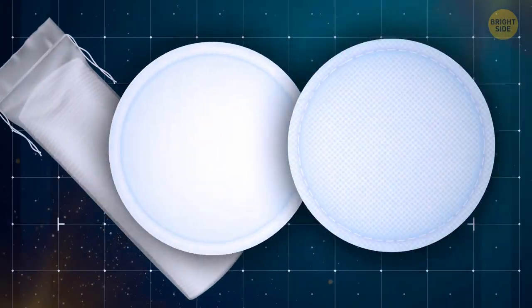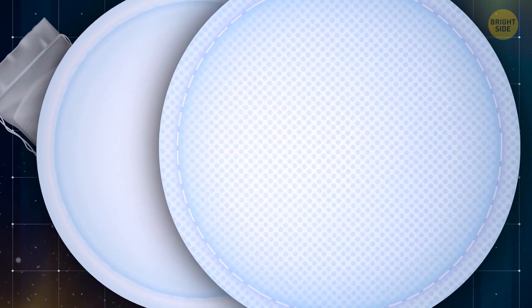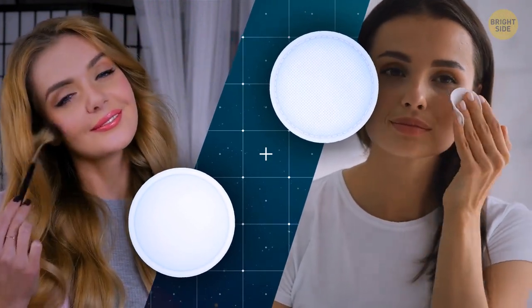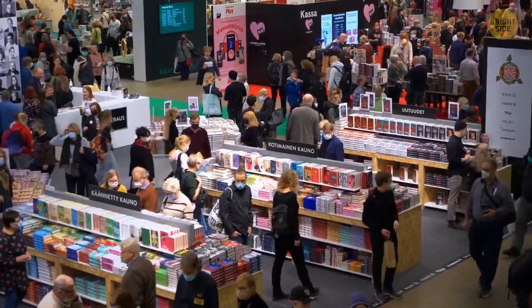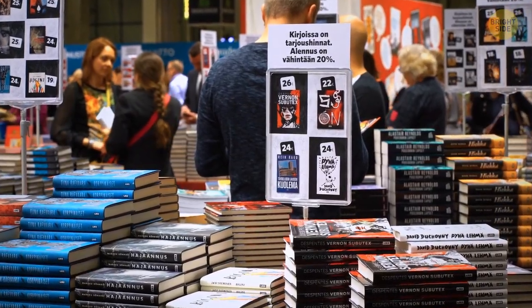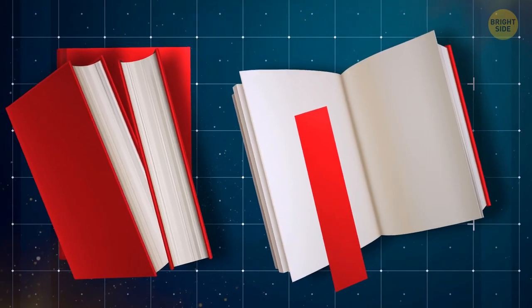Cotton pads have two sides that are actually different in texture. The textured side is for applying makeup, and the even side is for removing it. And for bookworms — dust jackets that come with hardcover books are not just meant to make your book look pretty, they also double as a bookmark. Just fold the pages you've already read underneath the inside of the jacket, and voila!